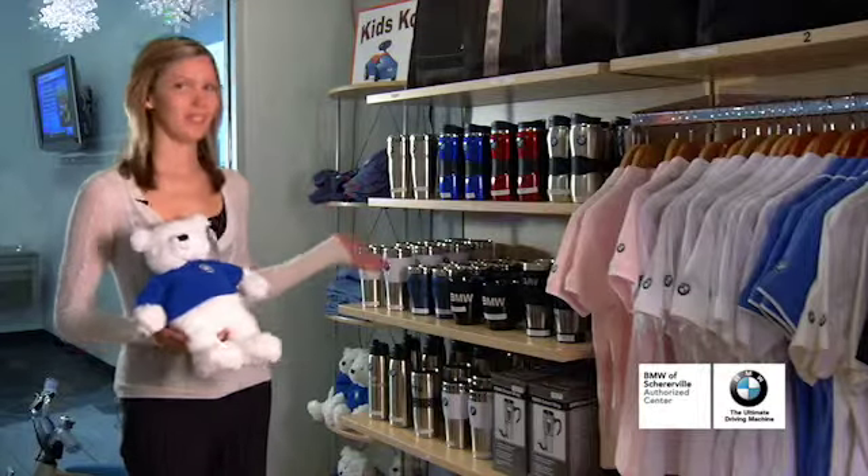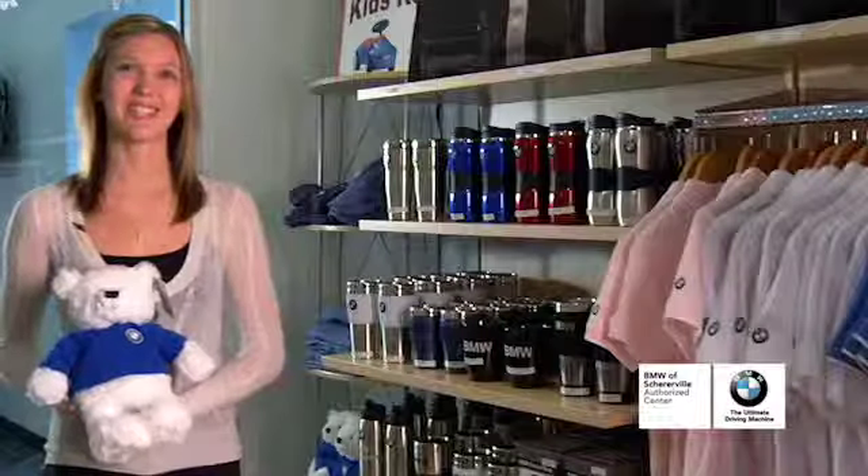We have everything from all different kinds of coffee mugs for every different size coffee drinker. We have all different types of clothing, whether it's short sleeve, long sleeves.